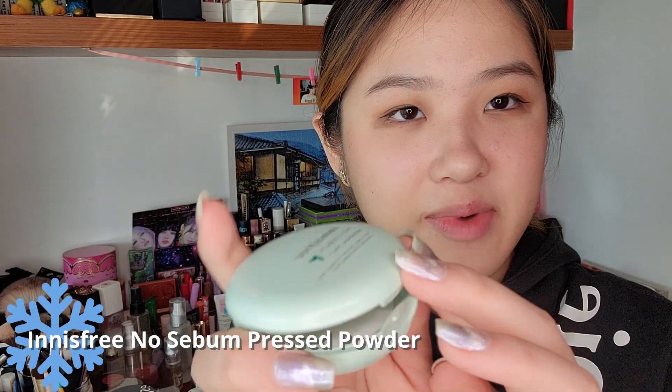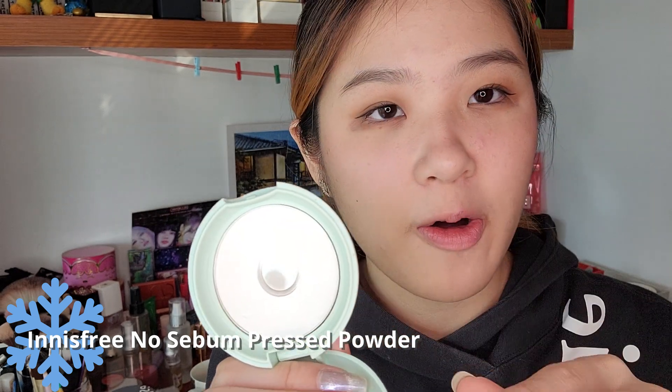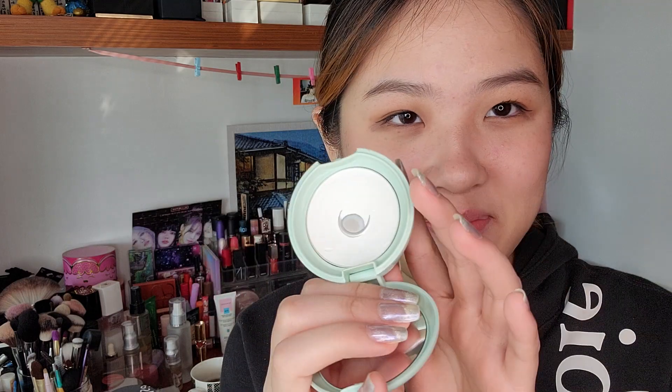Rare Beauty, the makeup brand from Selena Gomez, came out with a new highlighter and it looks super pretty. I really want to get my hands on it but we don't have Rare Beauty here — that's a shame. Let me know if you are getting it. This is my Innisfree No Sebum Mineral Powder. I also realized I haven't been using this because it's an oil control powder and my skin is really dry lately, so I haven't been using this either.